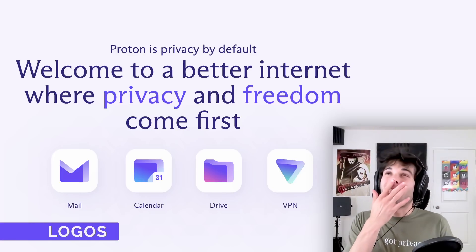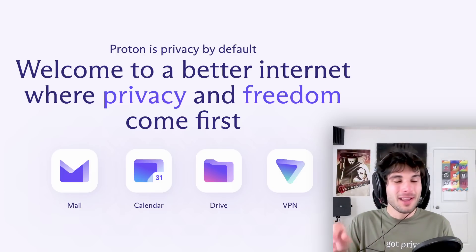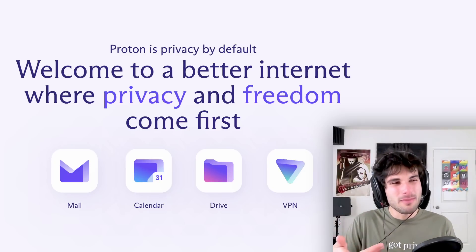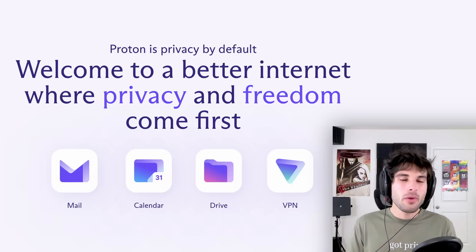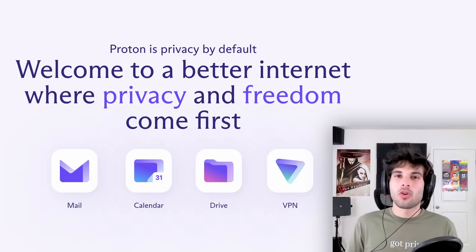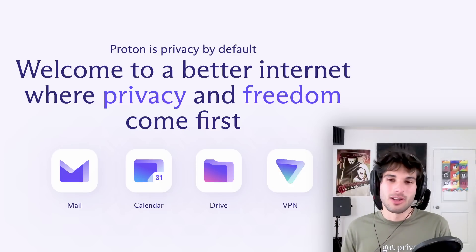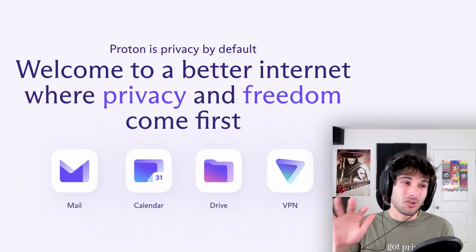As for the new logos — hot take — I actually like them a lot. I think they're much more modern and I like how they're all very similar now. Back with their old logos, ProtonVPN looks nothing like the other three. My biggest complaint is it's just very white. In dark mode that logo is just in your face. Also the progressive web app icon is horrid — that specific one does not look good. But the logos look fine everywhere else. I'd love to hear your thoughts — personally I think they're nice.